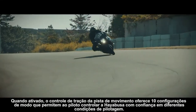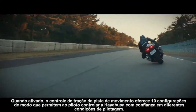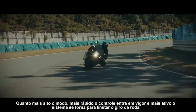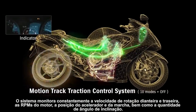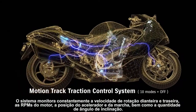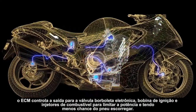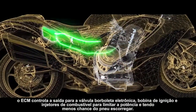When activated, Motion Track Traction Control offers ten mode settings that enable the rider to control the HAYABUSA with confidence in varying riding conditions. The higher the mode, the faster the control takes effect and the more proactive the system is in limiting wheel spin. The system constantly monitors front and rear wheel speed, engine RPM, throttle position, gear position, and the amount of lean angle. When it detects an imminent loss of traction, the ECM controls output to the electronic throttle valve, ignition coil, and fuel injectors to limit power and mitigate the chance of tire slipping.